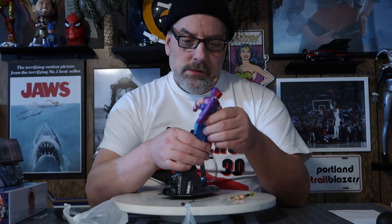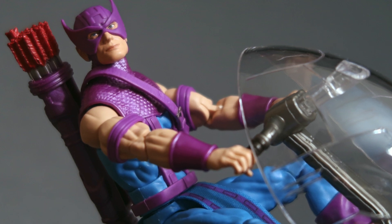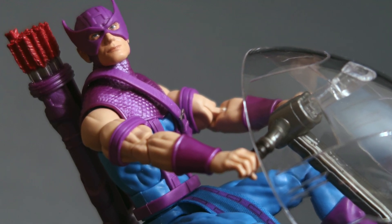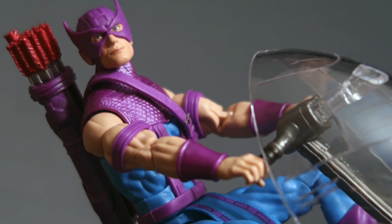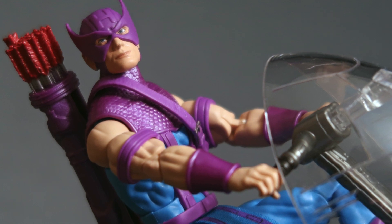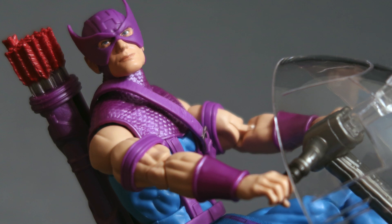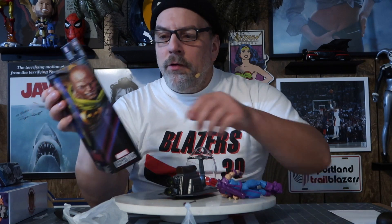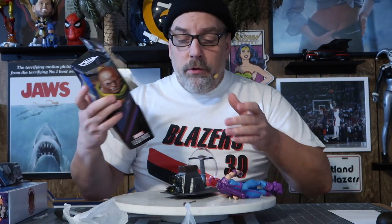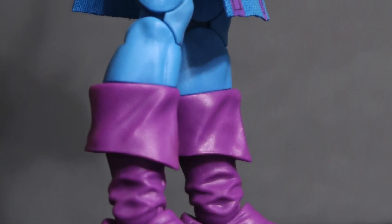They're expensive now. When they first started they were probably like seven bucks, which was considered high. Now just a one-pack like this is $25. They give you a build-a-figure part so you can build another character if you buy all the figures in the wave, and I do that sometimes when I like the build-a-figure character.